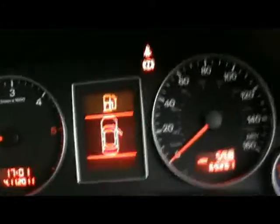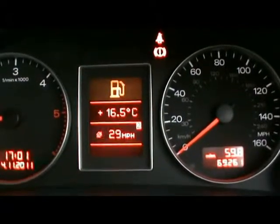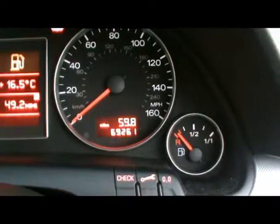The onboard computer display is there in the middle, and that shows us distance to empty, instant and average fuel consumption, and average speed. And to the right down there, you can see the car's covered 69,000 miles.